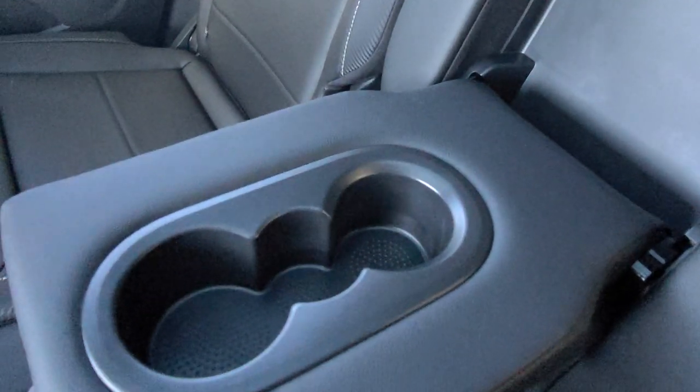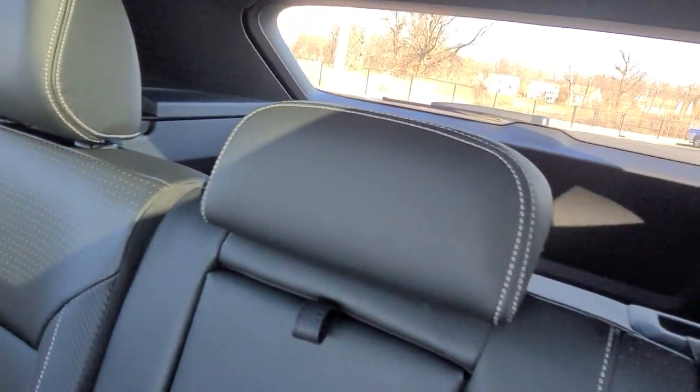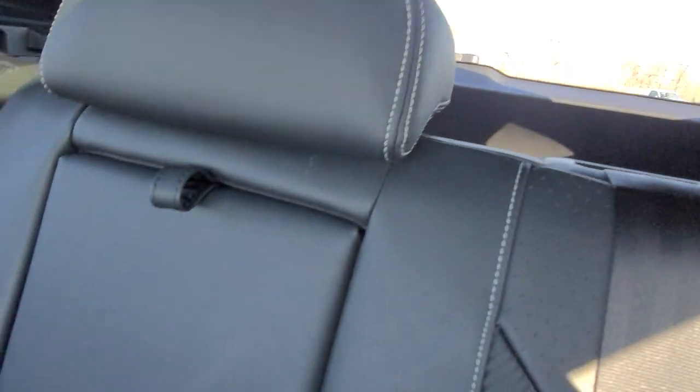This car just came off the truck — new cars come with plastic over the cup holders. The headrests are adjustable and the seats recline, though they don't move forward or back. You have what amounts to a king cab or quad cab amount of space back here.